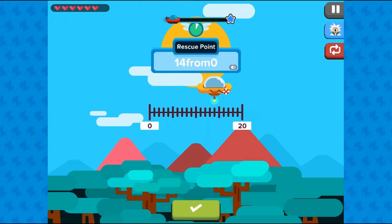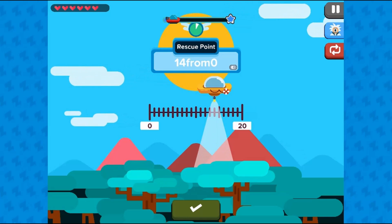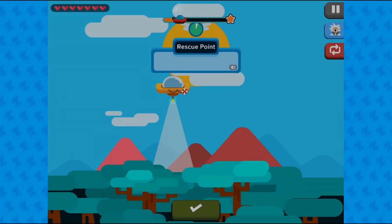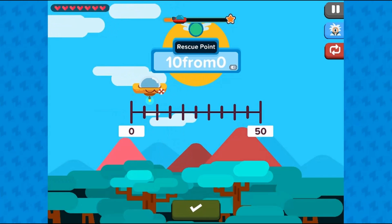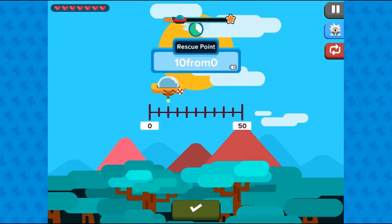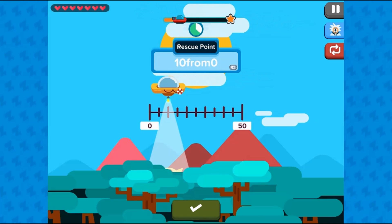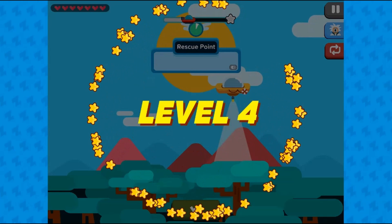In this game by Zap Zap Math, students are tasked with finding the correct place value on a number line. Find all the aliens by moving your spaceship to the right area. Use the mouse to click and drag and drop the spaceship to the right number on the number line, then click the green tick button to check your answer.